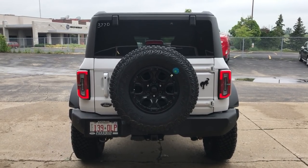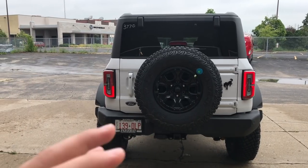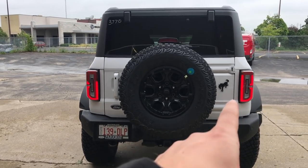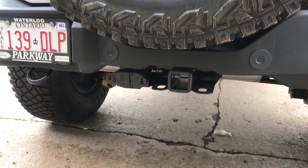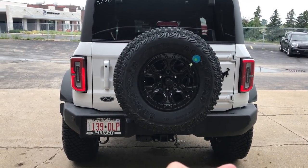Coming to the rear end of the Bronco, one thing I really like is the tail lights themselves — I like that they're LEDs, not too big, not too small. They fit it very well. You have that spare tire in the back, which looks great too. There's the Bronco badge on the right side. This one does have the optional trailer hitch, and you're rated for about 3,500 pounds, which is not too bad. The exhaust doesn't sound too bad either.